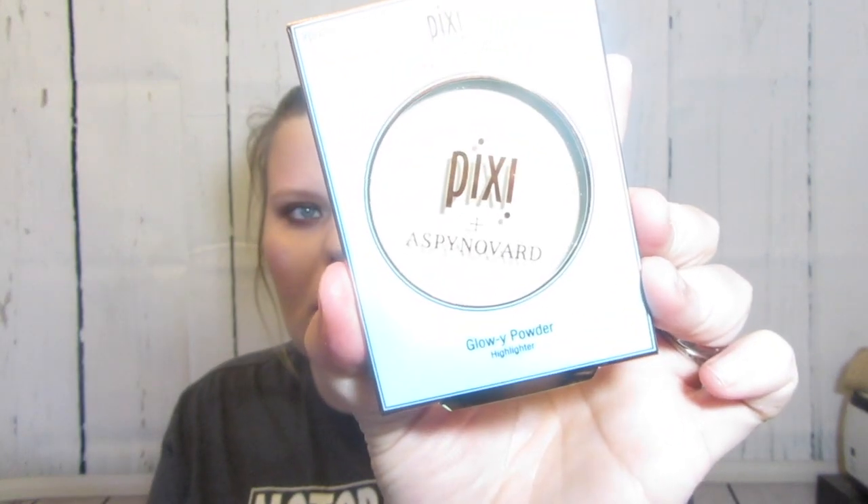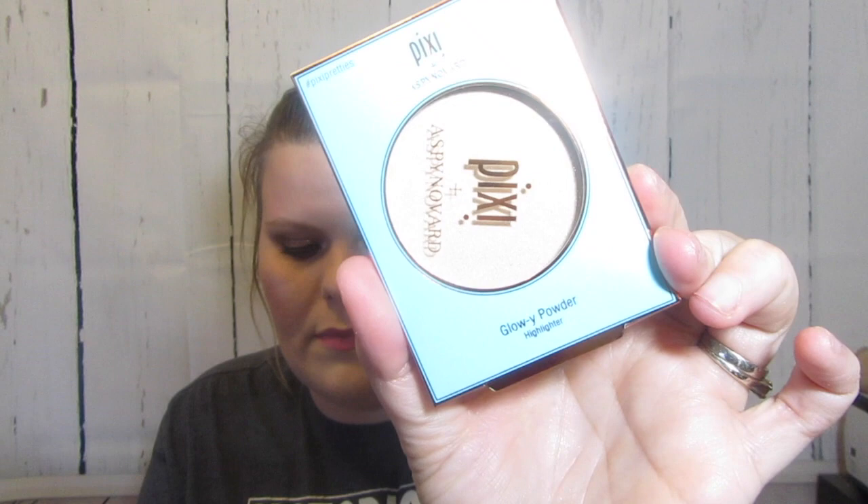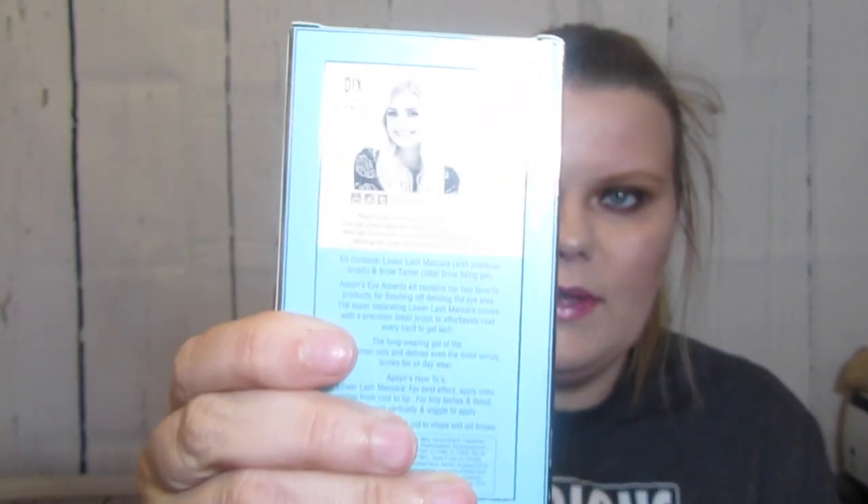You may have already seen my previous video, but Pixie sent me a huge box of makeup with all their new collaborations. I'm going to show you these real fast. There's a glowy highlighter in London Leicester, one in Santorini Sunset, and one in Rome Rose - I'll show you that one since it's out of the packaging from swatching. Then there's a lower lash line mascara and brow tamer, all from Aspen's collection with Pixie.